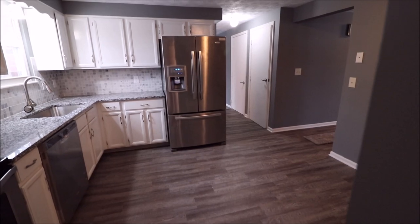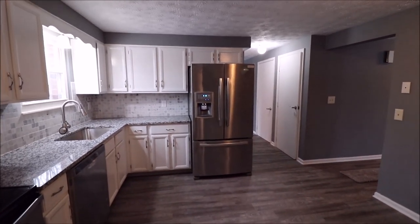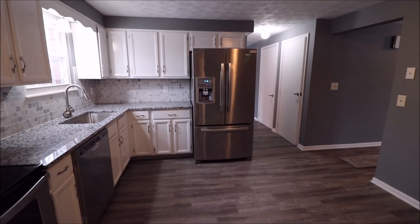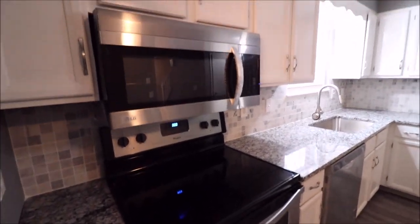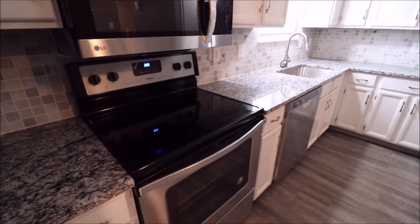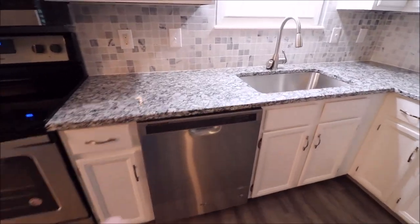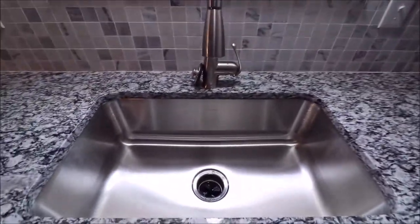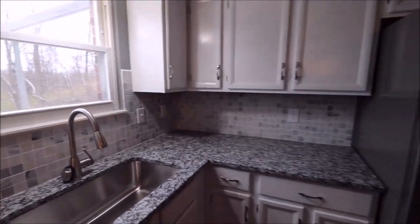That door takes us to the basement — phenomenal basement, can put a pool table, can make a wet bar. That door takes us to the garage. We have a Whirlpool Gold Series refrigerator with a freezer in the door. We have a Whirlpool range and an LG microwave, both brand new. We have gorgeous brand new granite countertops and a Whirlpool dishwasher. Check out the size of this sink — huge, brand new faucet overlooking the back deck. There's a tile backsplash that looks like marble.